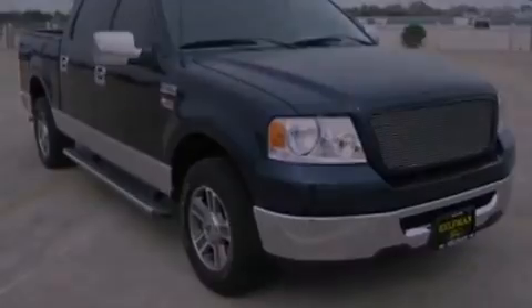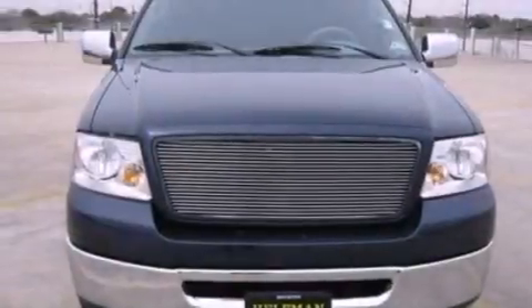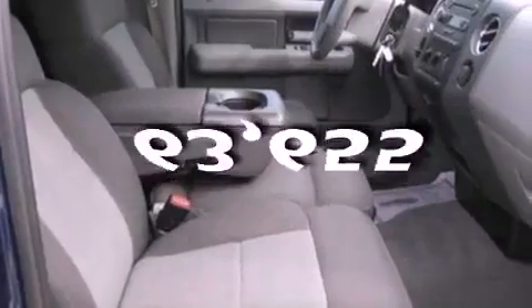Additional features include 12-volt power outlets, dusk-sensing headlights, front and rear reading lights. This automobile has fewer than 64,000 miles on the odometer.